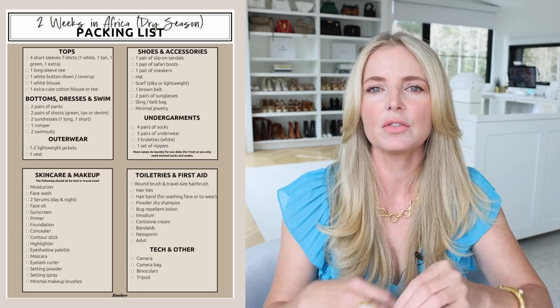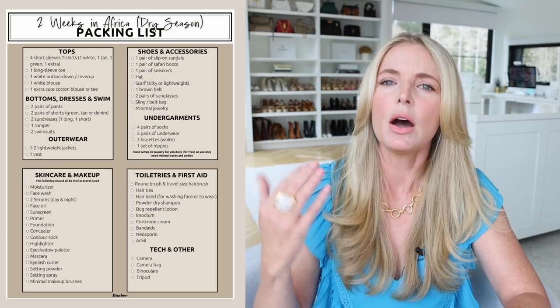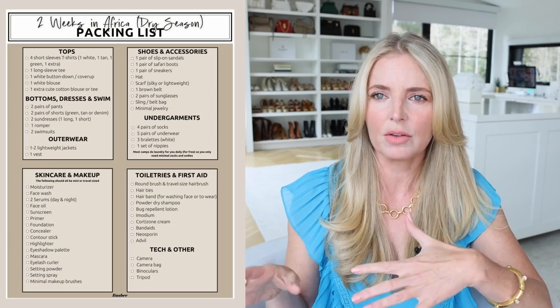I also wanted to bring my nice camera — the one I'm filming on right now — my big lens, a tripod, all of these things. You've got to bring shoes. So it was really challenging. I did create a full packing list, so for those of you who may actually be planning a trip during the dry season, hopefully this list will really help you — just print it out and go through and make sure you have everything you need.